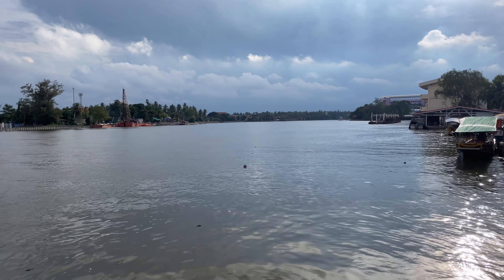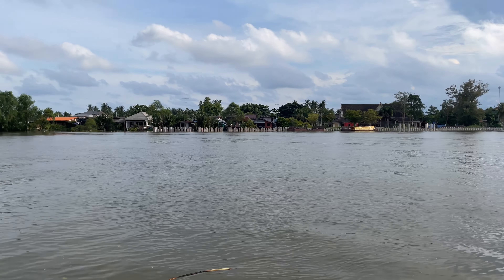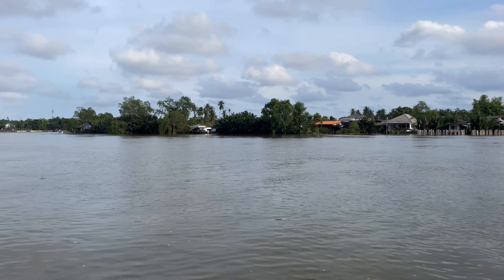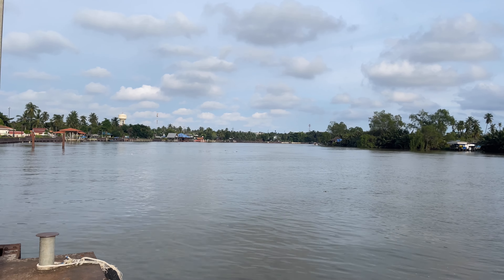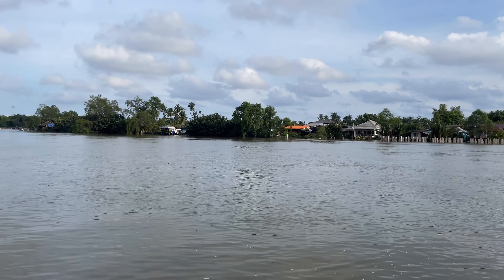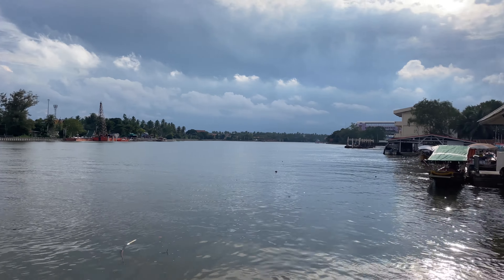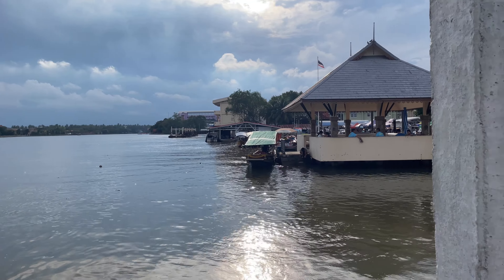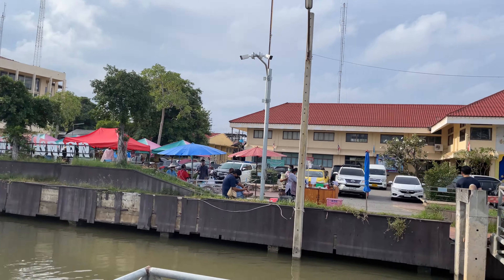So this is the Mae Klong River, and you can see it is just massive. This is in the Amphawa district. The floating market is just over this way. There's a little bit of stuff built on the shoreline here — government stuff — and there will be some food as we go into the market.